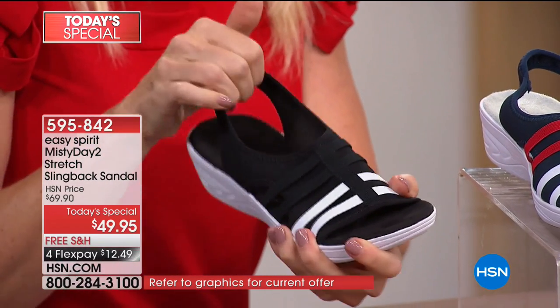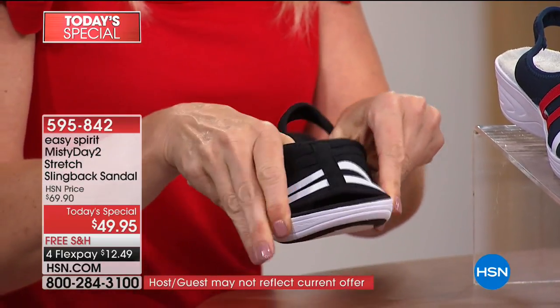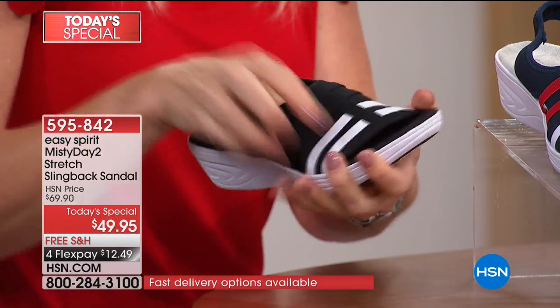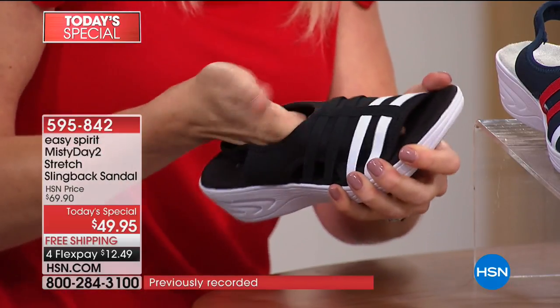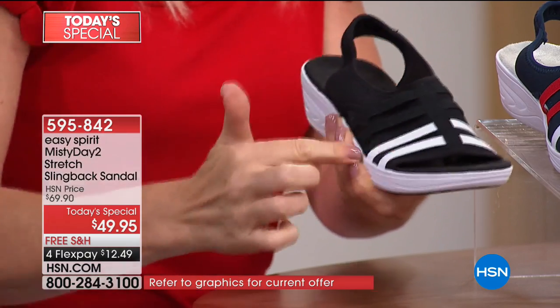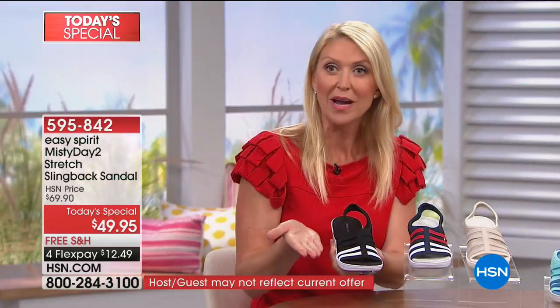What's wonderful about this sandal is all the adjustability. There's stretch on the slingback and throughout the fabric upper. Whether you're dealing with bunions, hammer toes, corns, a high arch, or a lower arch, this sandal can mold right around your foot. The elastic stripes across the front provide both fashion detail and lateral support.